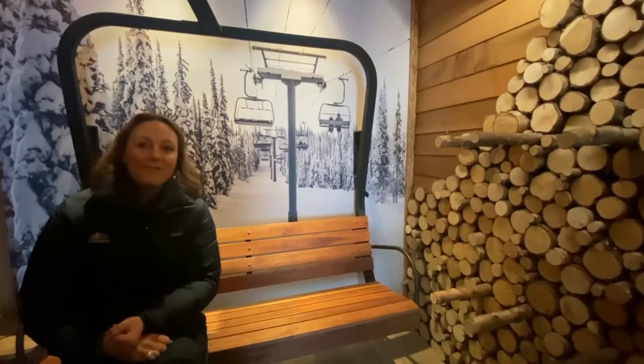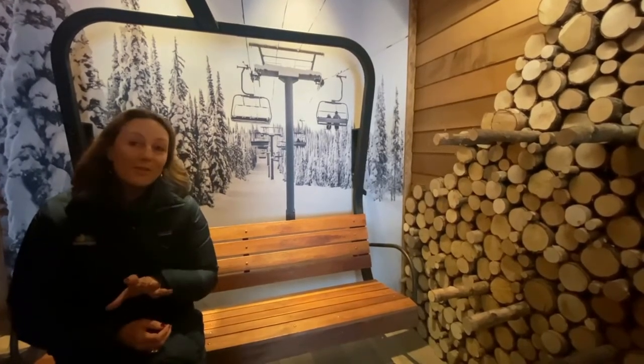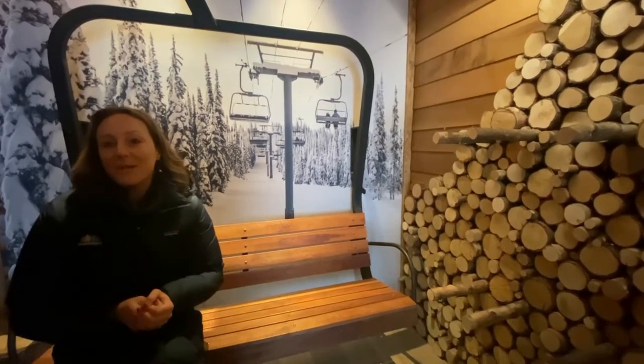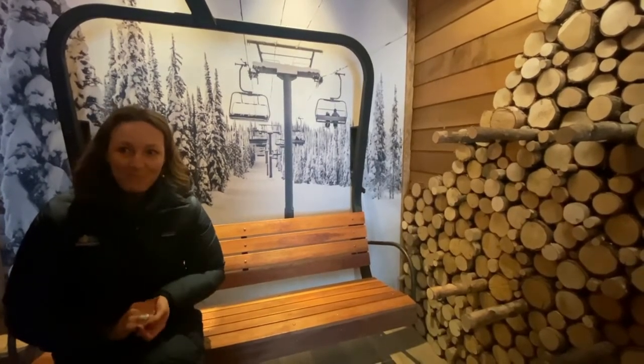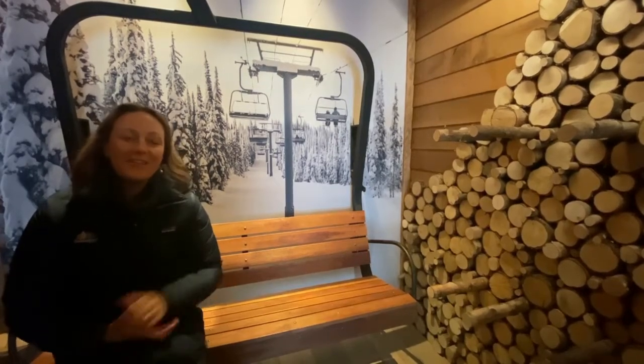Winter has finally arrived in Queenstown and in this particular training I'm going to give you an overview of Queenstown in the winter season and what your clients can expect to have an unforgettable holiday. I'll also provide a short product update so do make sure that you tune in right to the very end.